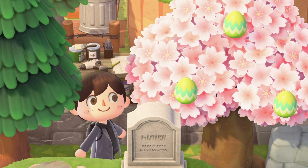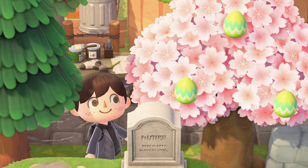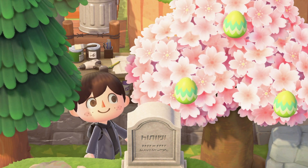Even if you took part in Bunny Day last year it's definitely worth taking part this time around too so you can enjoy the latest changes. All of the brand new items are really cool so I definitely recommend getting a hold of them before they're gone.